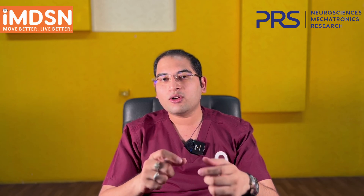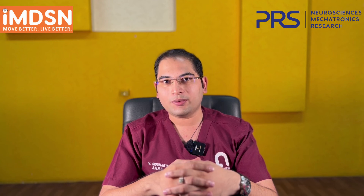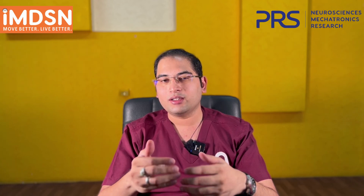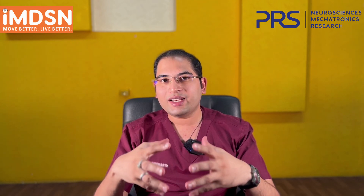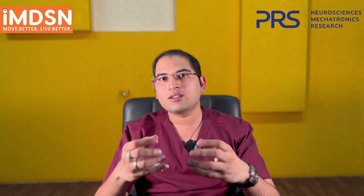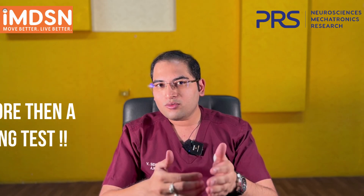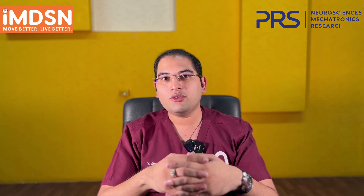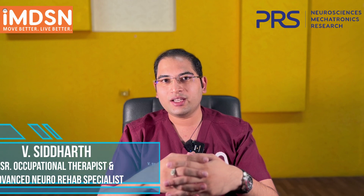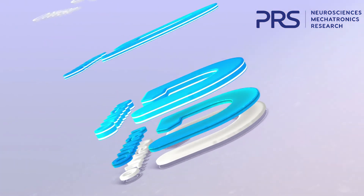For both groups, neuro-rehabilitation and pharmacological management are advised. For any disease, good diagnosis and prognosis help the patient understand their recovery journey. The levodopa challenge test is not only to decide between surgery or medication, but also to help patients understand their prognosis and how they can recover based on their scoring. Please like, share, and subscribe to the channel for more informative videos, and share your comments.